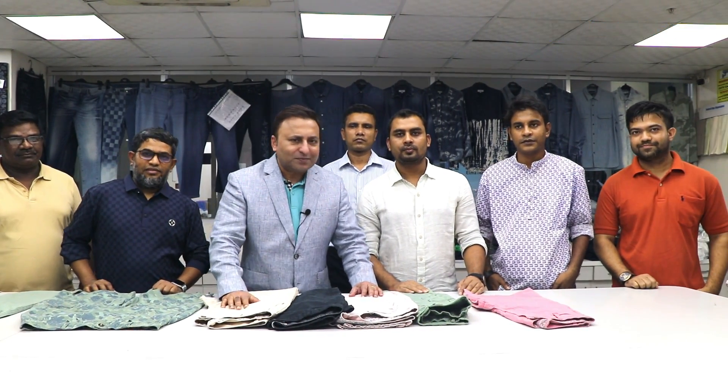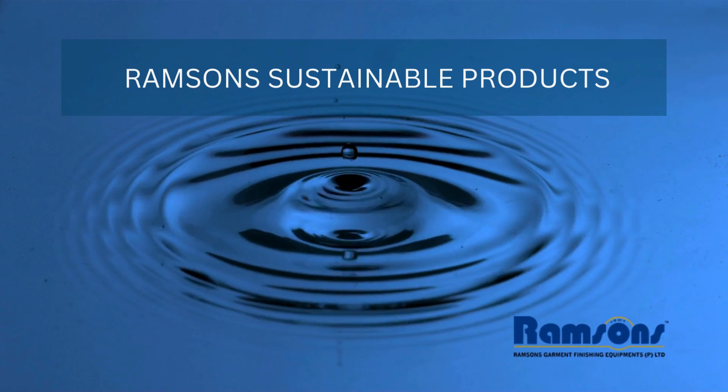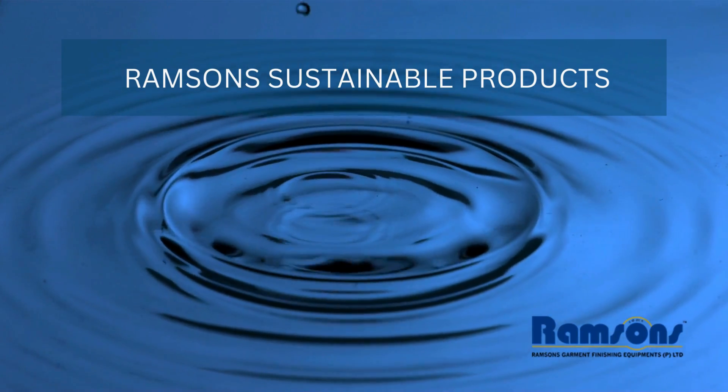We at Ramsons are a six-year-old company, and it has been an endeavor from the last 30-40 years with all the European collaborations to come out with great sustainable new technology that helps the apparel world and Bangladeshi garment manufacturers and exporters to make their entire apparel production sustainable.